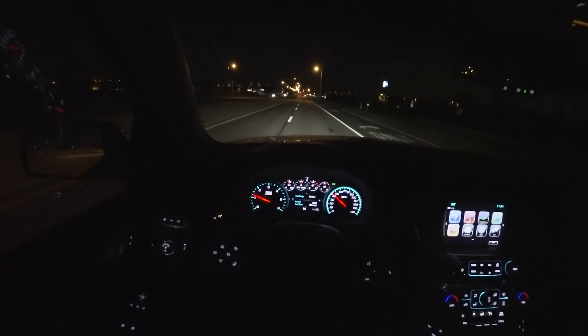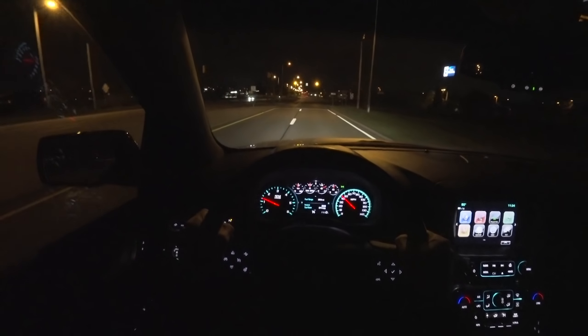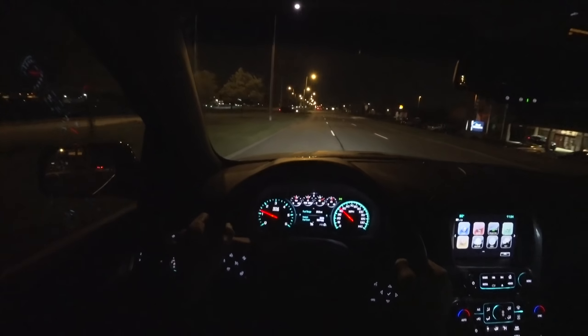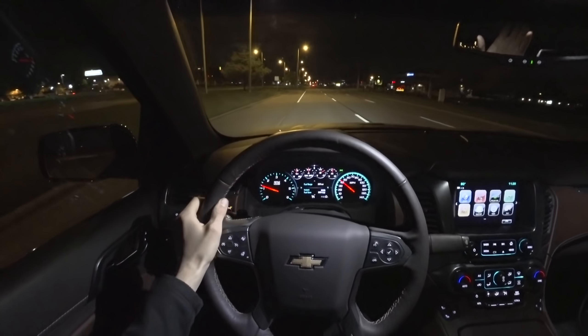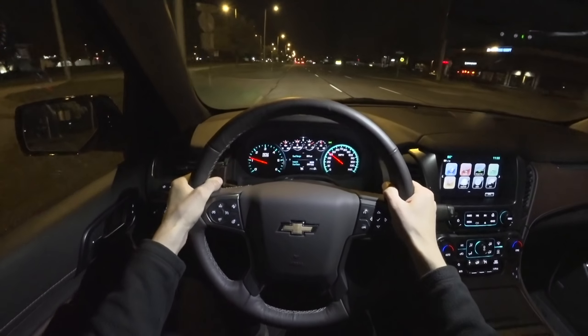For what you're getting, before now you couldn't really get these features in anything except the Denali and the Escalade. So think of it as a budget Escalade with more performance features and just a little bit more of a driver-focused feel.